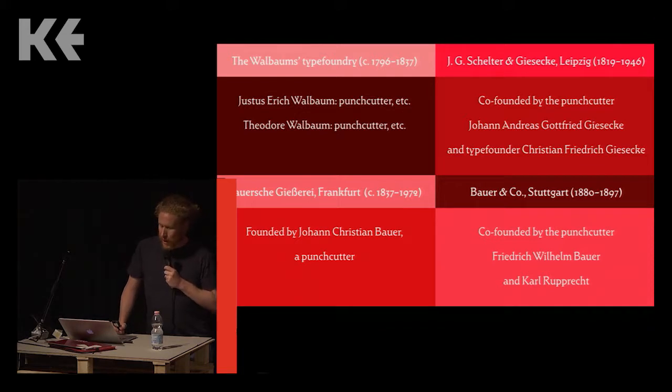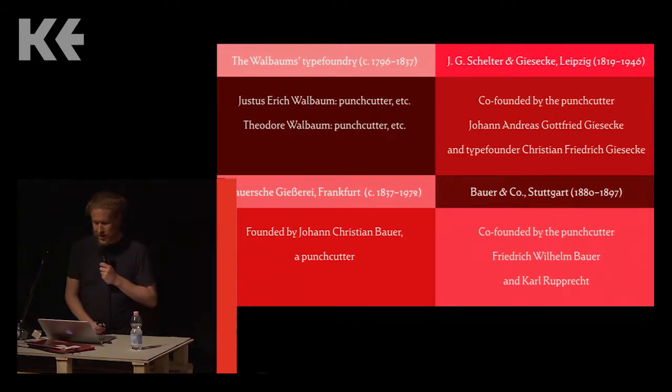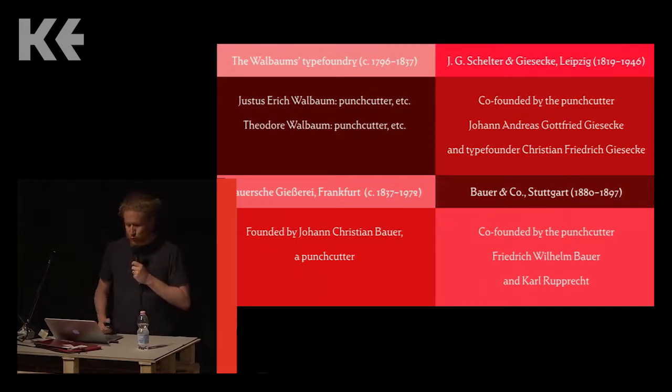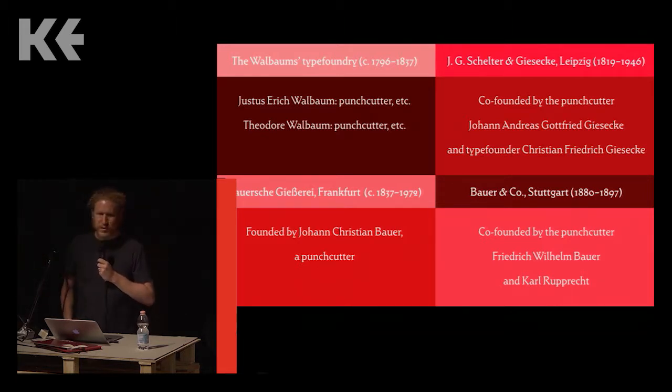Several type foundry company names were associated directly with a particular punch cutter. During those businesses' earliest years, most of the typefaces they sold were cut by the punch cutters who had started the firm. This is especially true for the four companies on this slide. Often, after the founder died or retired, the people who then ran the business retained the original names — it didn't always happen, but it did happen a lot.